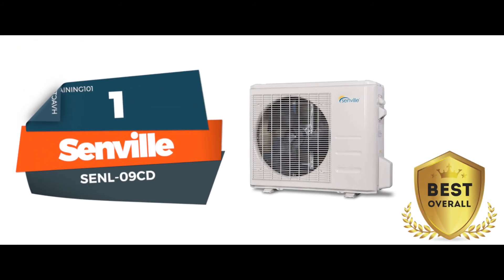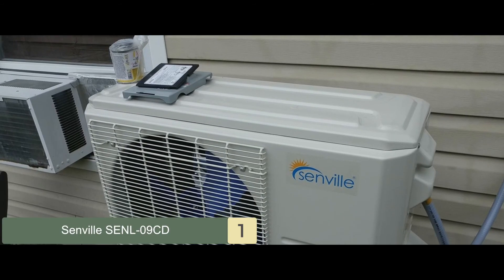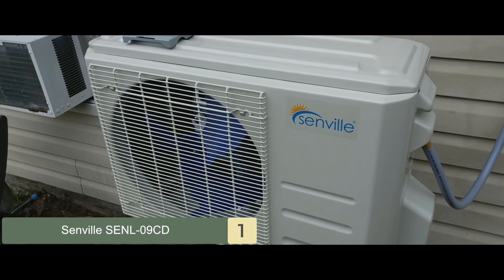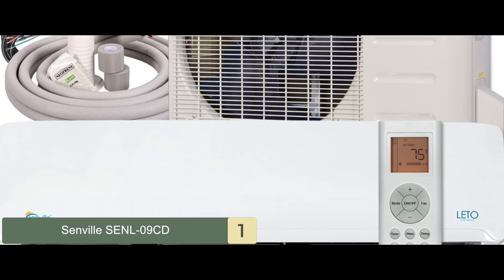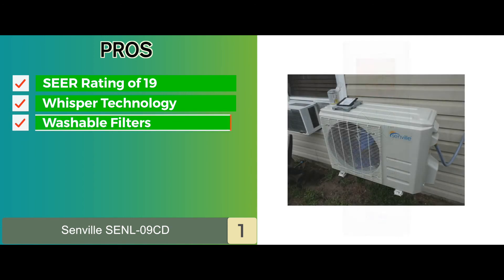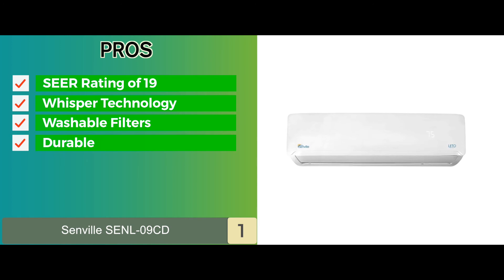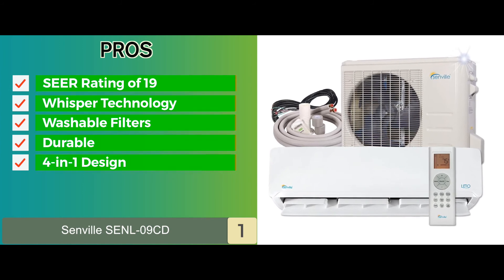Finally, we have the best overall: the Senville SENL-09CD. It stood out to us for its superior design and build that encompasses various features. It is designed and engineered to be durable. It has a compressor with the latest technology, designed to provide powerful heating and cooling. Its pros are: it's highly efficient with a SEER rating of 19, it uses whisper technology for silent operations, it has built-in washable filters and a built-in heat pump, it's specifically engineered to be durable and high quality, and it has a 4-in-1 design that includes air cooling, heating, humidifier, and fan.